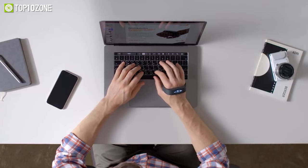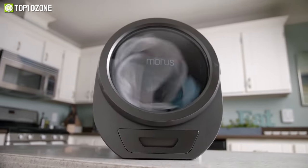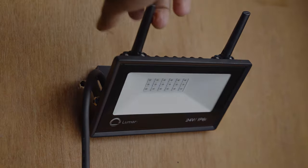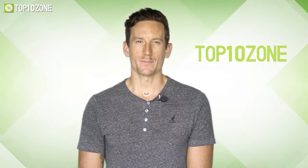Hey guys, in this video we will show you the top 10 futuristic gadgets that are on another level. If you love modern gadgets and gizmos, be sure to watch the video till the end.